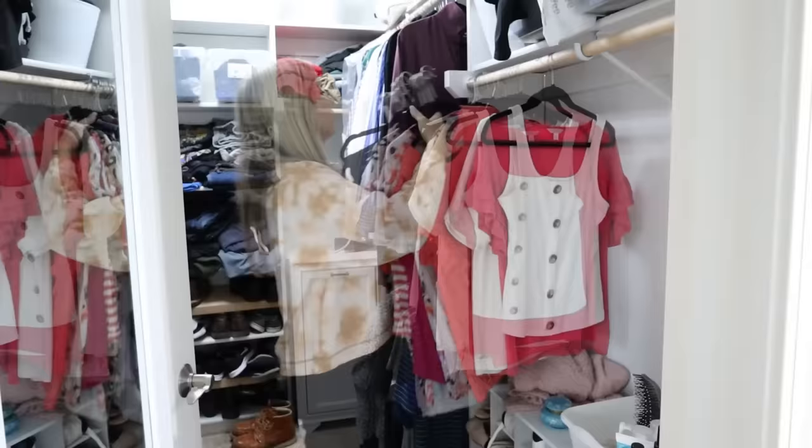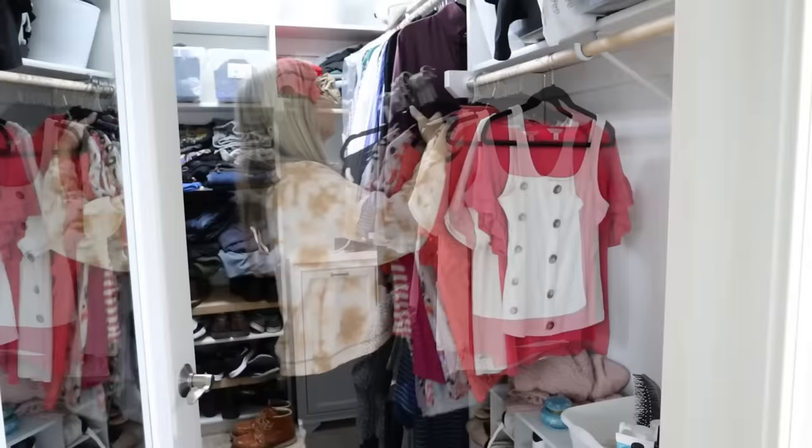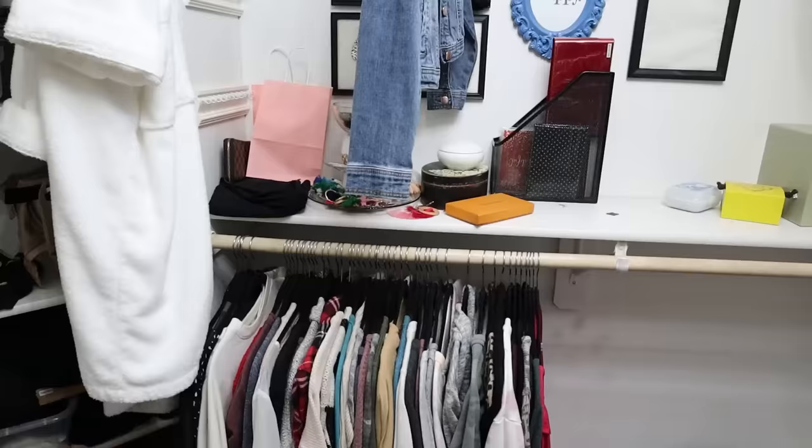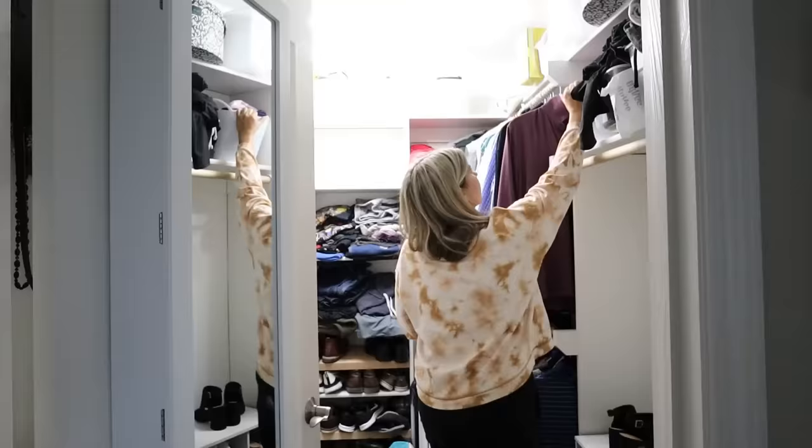Step one: I'm going to take everything out of this closet and put it in my bedroom. That way I can go through all the pieces, decide what I'm going to keep and what I'm going to get rid of. It's such a pain to do this, but it is really important because sometimes you think you go through everything, but you really don't. So everything is coming out right now.